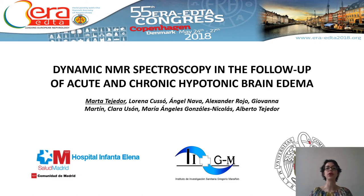I would like to share with you today the results of our work that we presented recently in the 55th ERA EDTA Congress at Copenhagen. The title of our study is Dynamic NMR Spectroscopy in the follow-up of acute and chronic hypotonic brain edema.